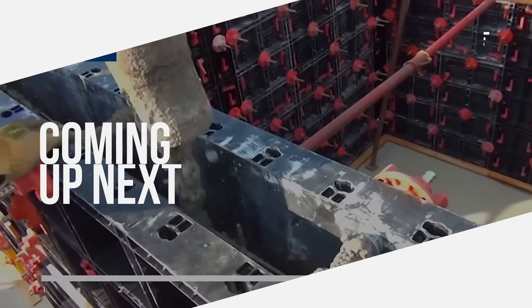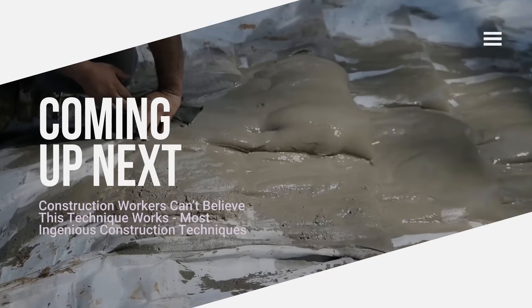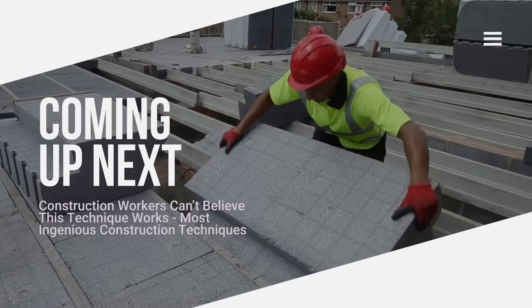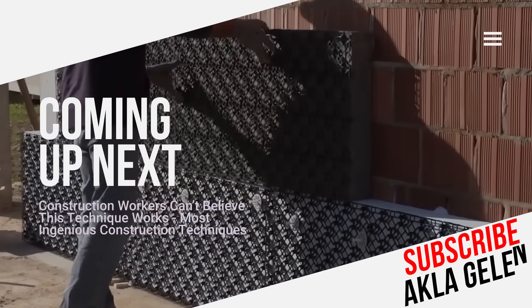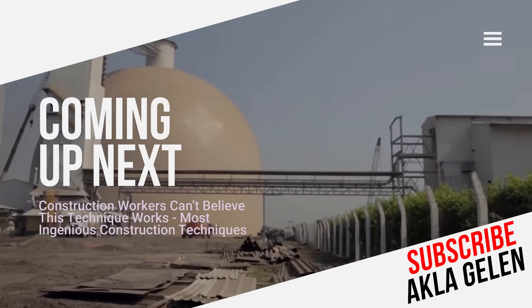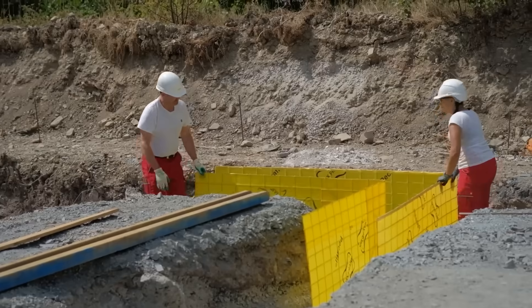Hi everybody. The construction industry continues to evolve with incredible techniques and innovative solutions today. These techniques allow us to build stronger, more durable and more aesthetic structures. In this video, we will examine modern techniques used in construction. You will see that some techniques are truly incredible.